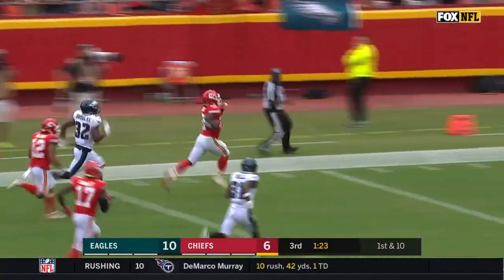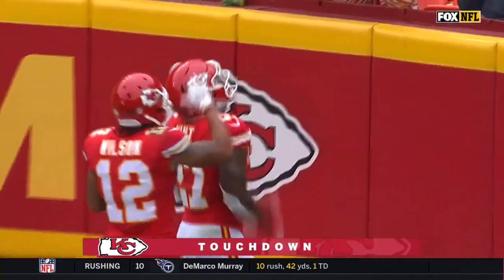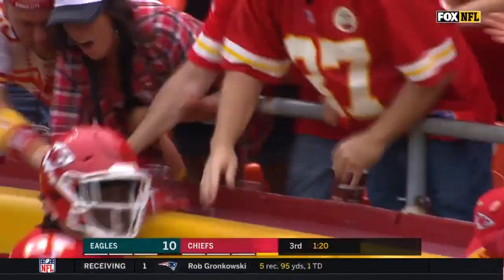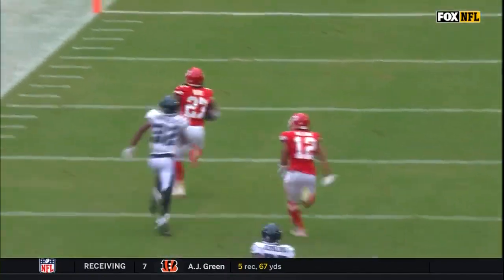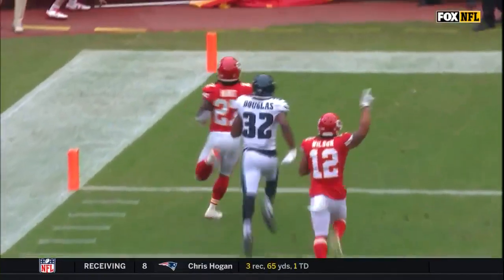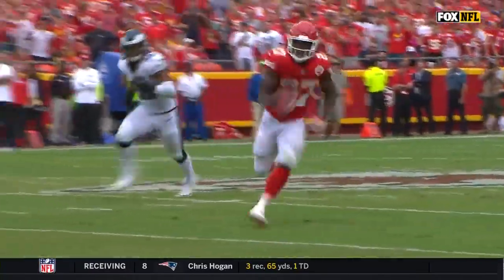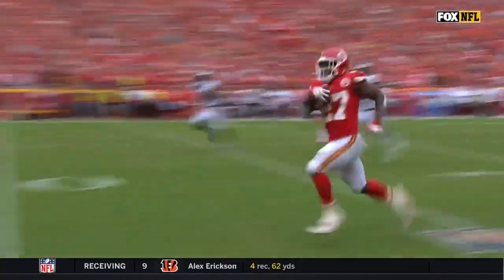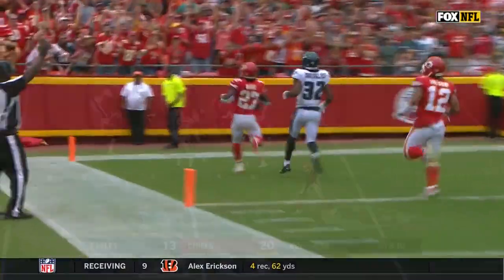Kareem Hunt. All the way. Touchdown, Kansas City! He took a good angle and escaped the attempted tackle by Corey Graham and beat Rasul Douglas to the end zone. But the offensive line did such a great job of opening up the initial hole that Kareem Hunt just hurdled right through it. We were wondering when we'd see Kareem Hunt's 53-yard run.